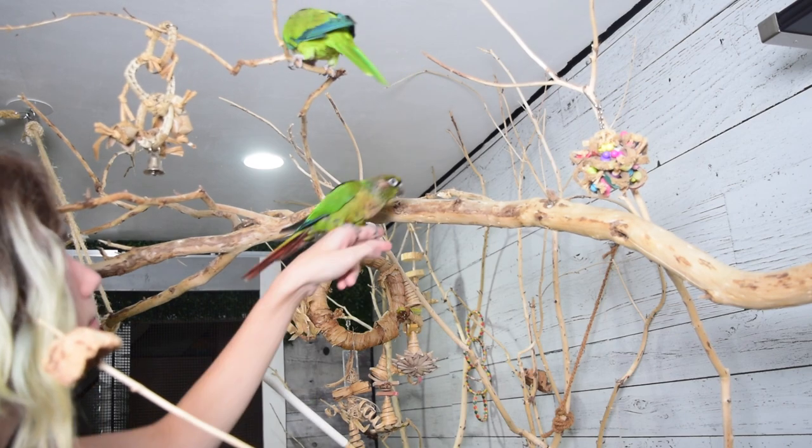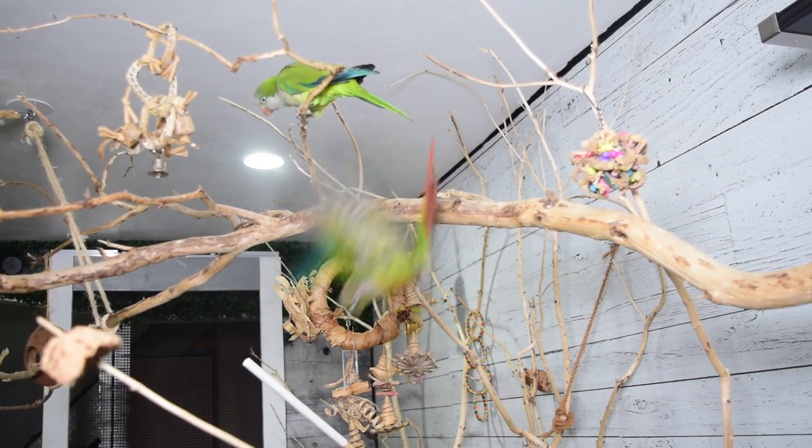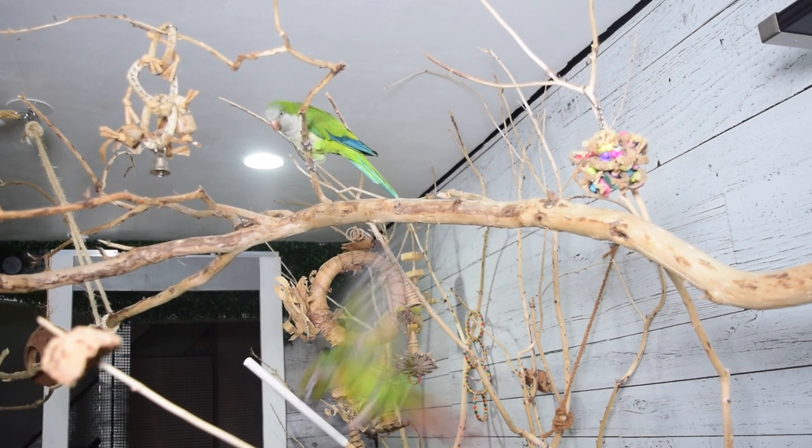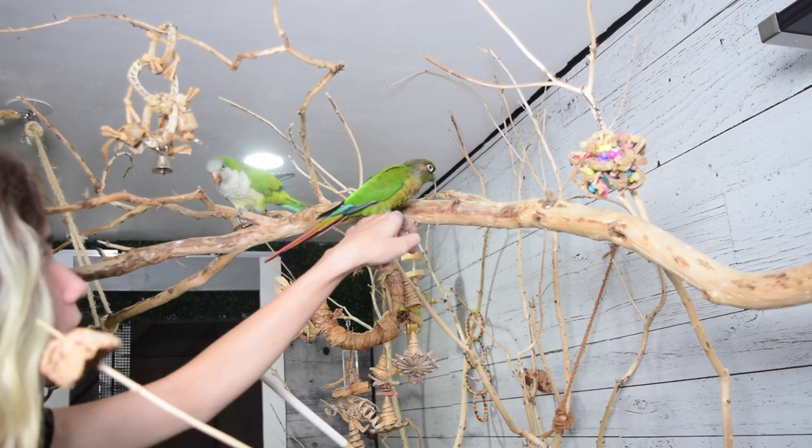The second reason is usually just that it's really fun up high, and this is where the drill we just finished doing with the seed dish is going to come in handy, because this is just another form of reinforcement. Before the reinforcement was food on the floor, now the reinforcement comes with the fun and safety they get by being up high.